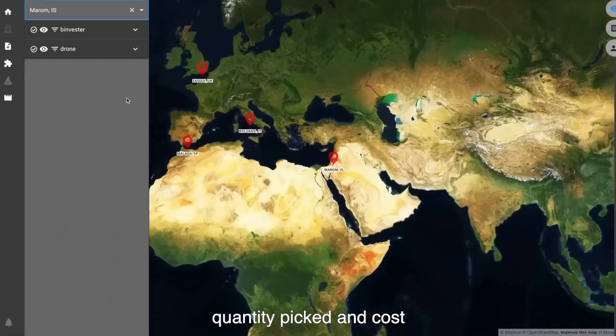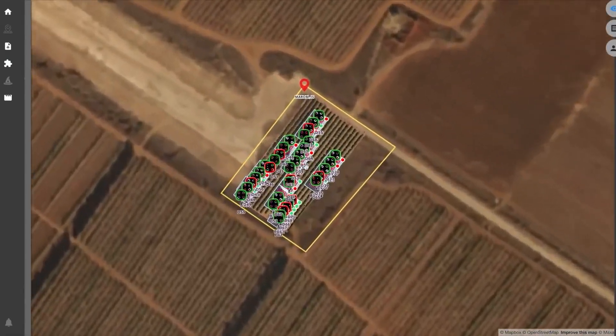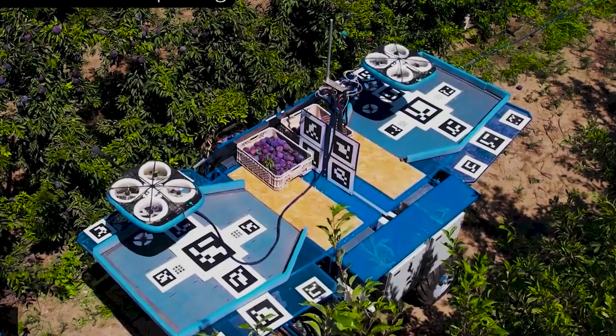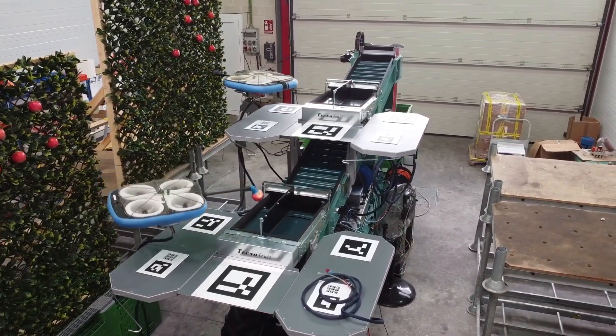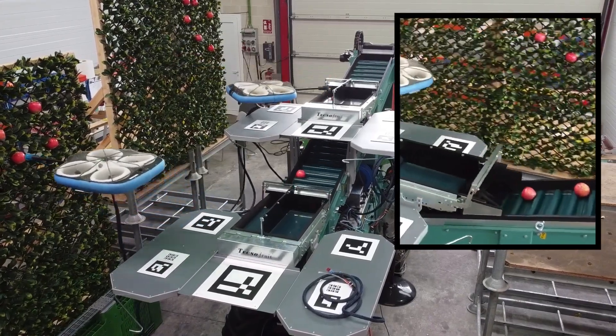But for a fleet of fruit-picking drones, this would only take a few hours. Tevil Technologies will revolutionize the fruit-picking process with its autonomous drone platform. Usually drones require a human operator, but not these — they use fleet management optimization algorithms, so the drones will autonomously pick the fruits and pack them.